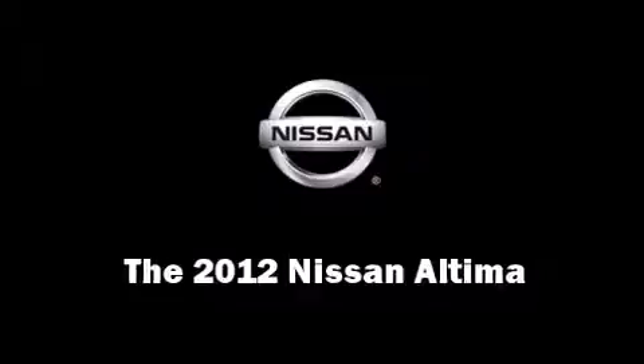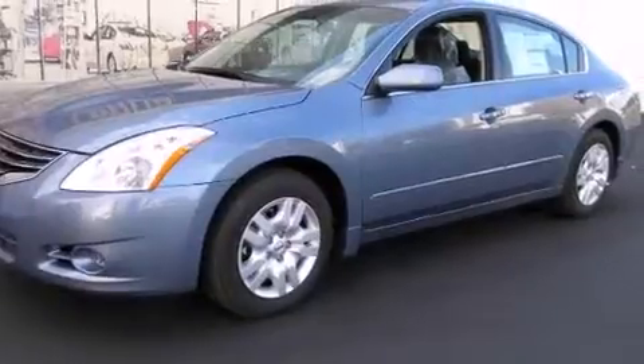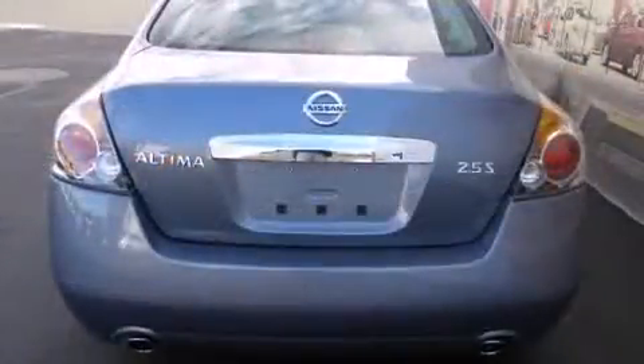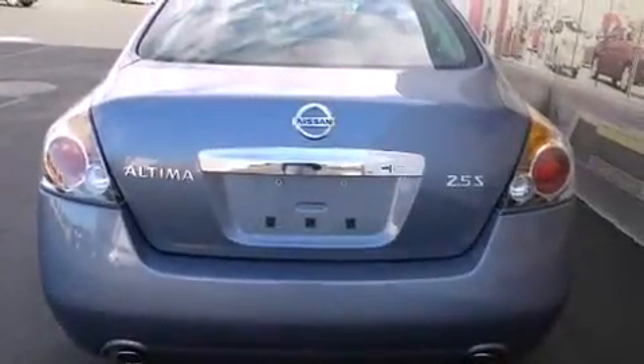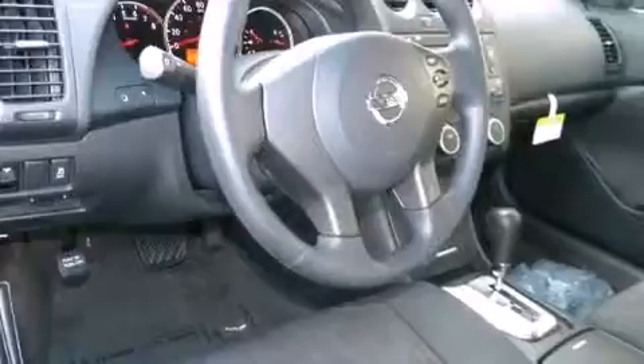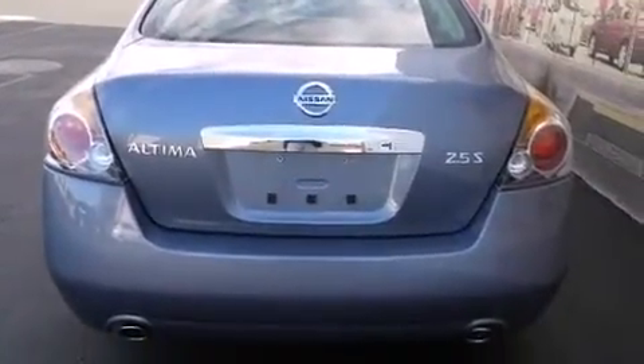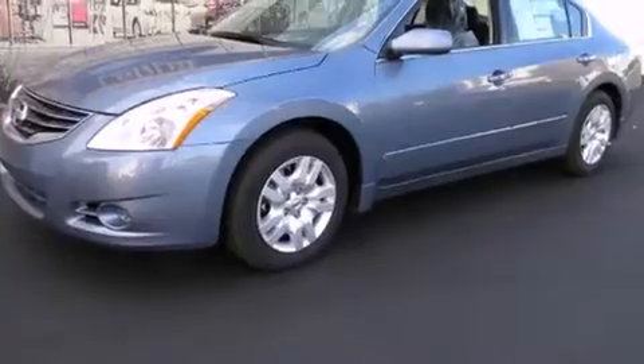Get excited about the 2012 Nissan Altima. This four-door sedan is ready to drive off the showroom floor. Nissan prioritized practicality, efficiency, and style by including delay off headlights, speed sensitive wipers, outside temperature display, and more.